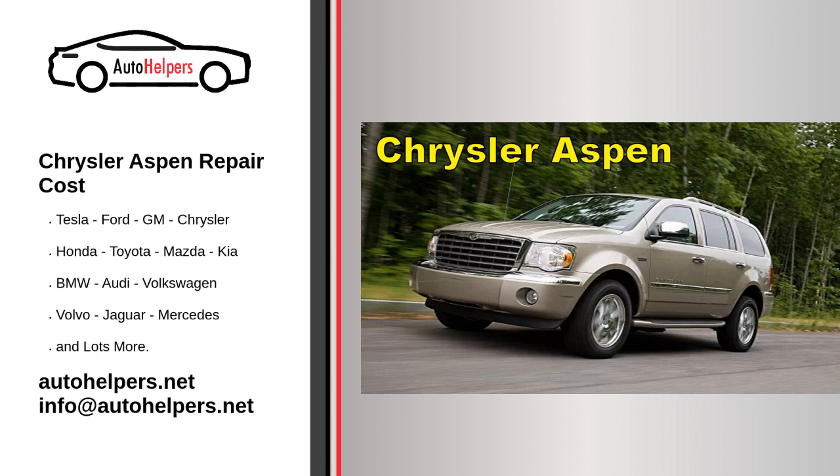In addition to the Chrysler brand, Stellantis North America sells vehicles worldwide under the Dodge, Jeep, and Ram nameplates. It also includes Mopar, its automotive parts and accessories division, and SRT, its performance automobile division.